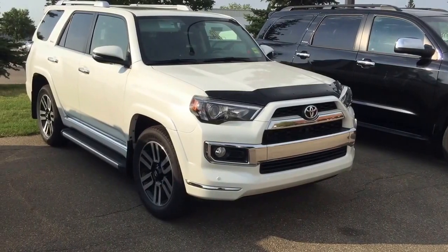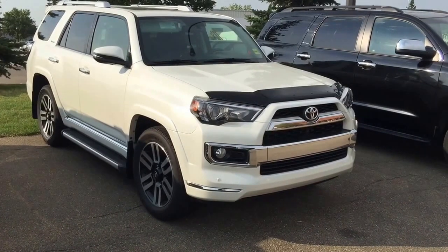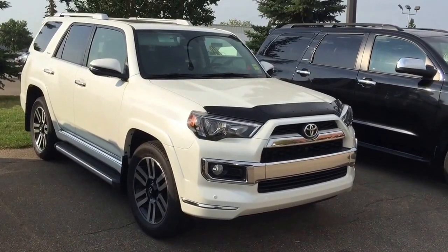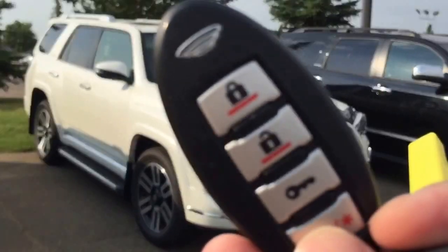Good morning! This is Andy Lam from Mayfield Toyota Priyong Supercenter. Today I would like to present you our 2014 Toyota 4Runner Limited, white in color. This unit comes with one set of keys for keyless entry and push-start buttons, and also comes with the remote car starter.